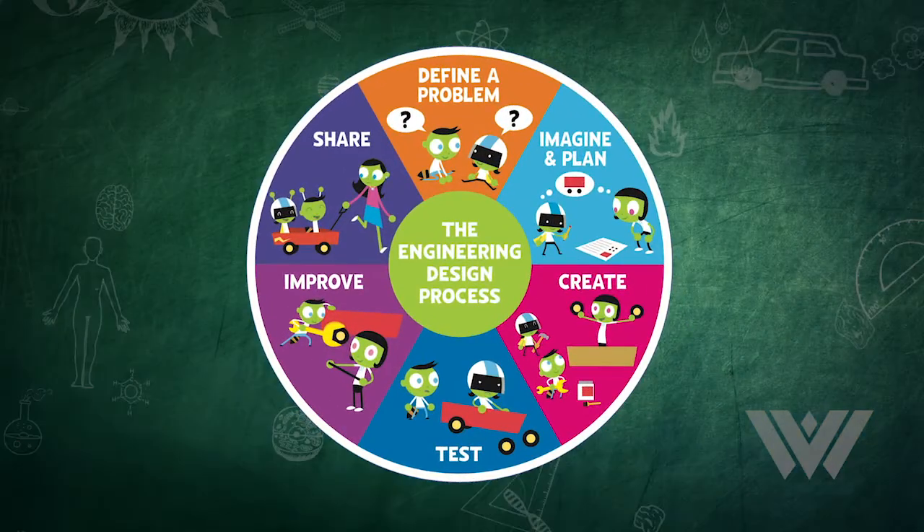Now that you've finished building your arm, I want to introduce you to the engineering design process wheel. We can use this wheel to refine our design. First, we define a problem. Then we imagine a plan. We create a solution, test it, improve it, and share it.